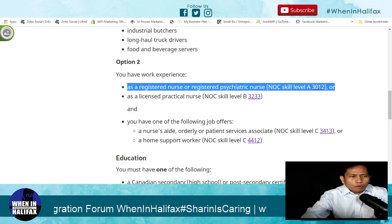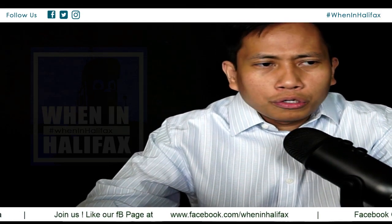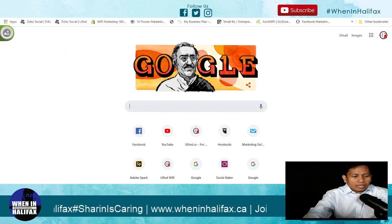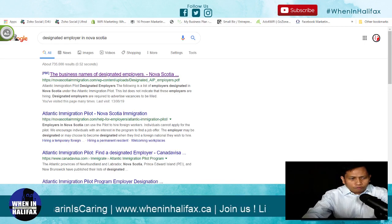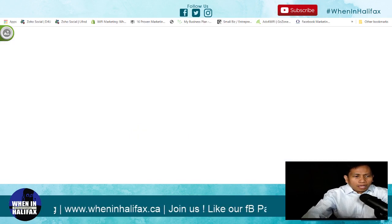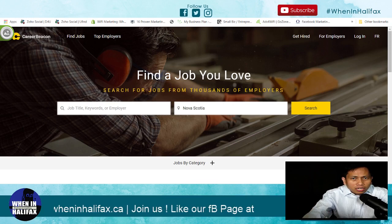How to apply if you are a registered nurse — maybe you're asking where to start, how to begin. I'm going to show you step by step how to apply as a registered nurse under the AIPP program. The first step is to find the designated employer list in Nova Scotia — click this and you will see the business names of designated employers. The second step is to go to a job search website, which is the Job Bank, also called Cadre Bacon. I'll focus on the Job Bank for this video.